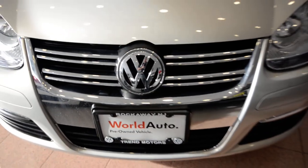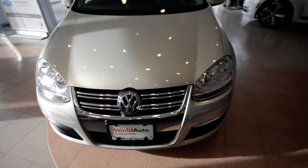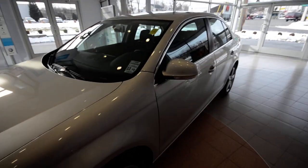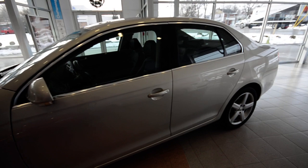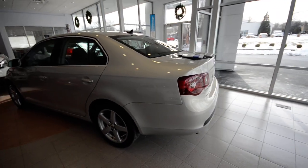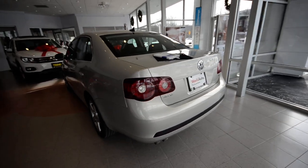Hey friends, welcome to Trend Motors Volkswagen here in Rockaway, New Jersey. Today we have a nice 2010 Volkswagen Jetta TDI — that is the Turbo Direct Injection Diesel Power Plant Sedan — finished off in white gold metallic.